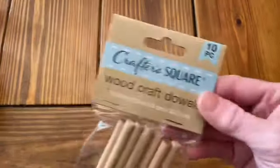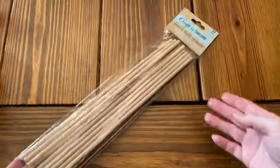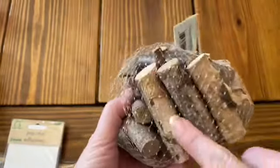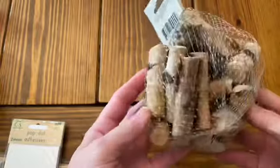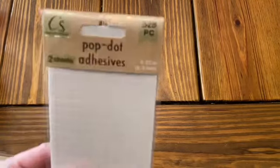Then I found the craft aisle at one of the Dollar Trees in Charlottesville, and they had the super long — I think these are 12-inch dowel rods, so I got a pack of those. And I found some more of these little wood stems, but these were a little bit different than the ones I had — some are kind of skinny, some are fatter. I thought these would be fun to use in fairy gardens.